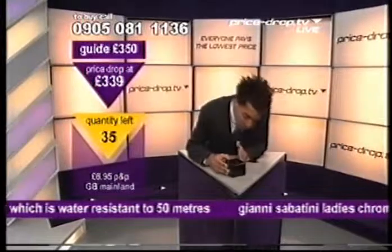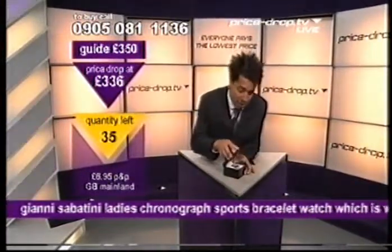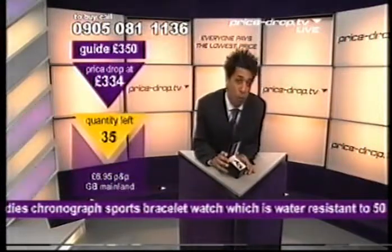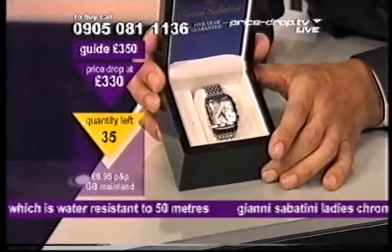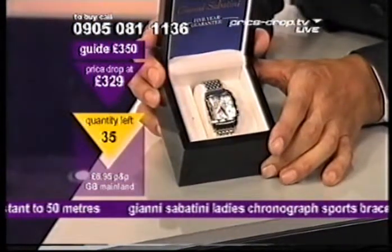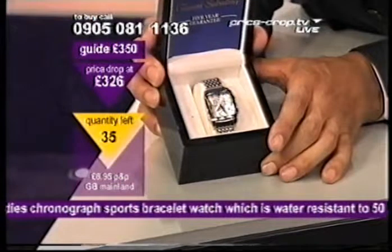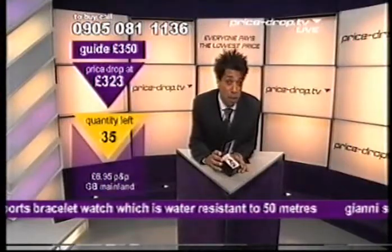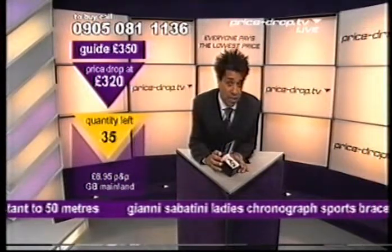Allow me to tell you. This is what it comes in — this is the box. Nice and solid. Have a look inside there — a wooden box. And we are talking Yanni Sabatini. Some say Yanni, some say Gianni. If you were in Italy, this is Italian, they would say Yanni Sabatini. Guide price on this is £350. We're already down to £321.